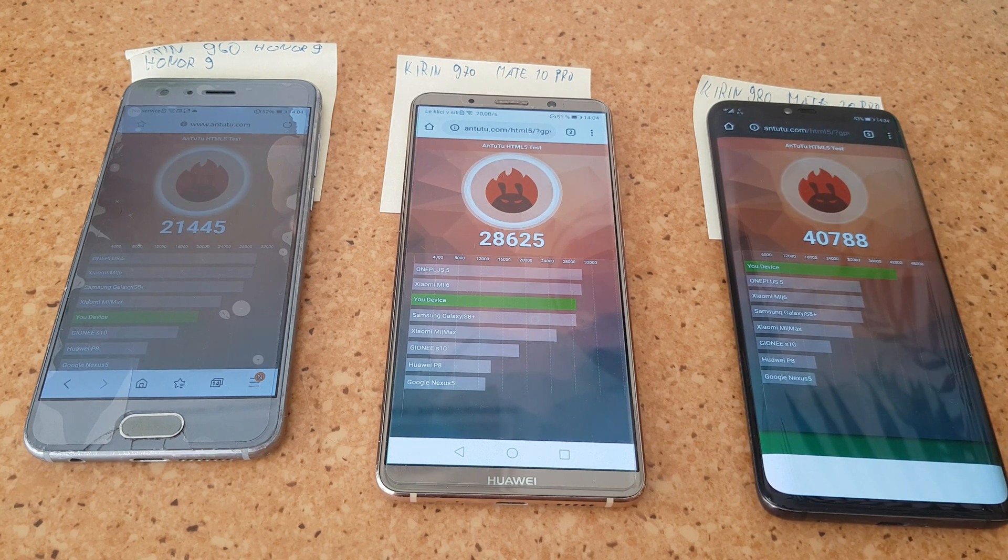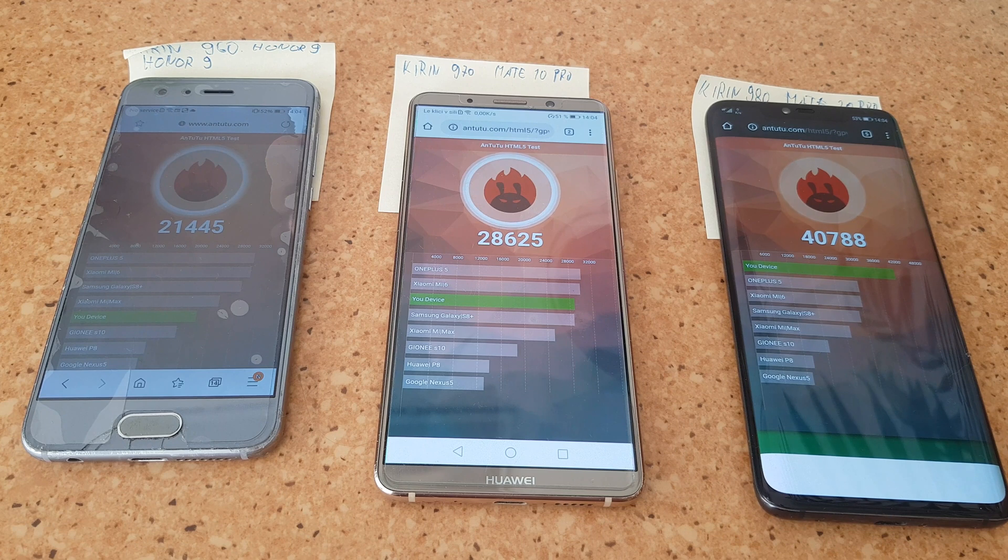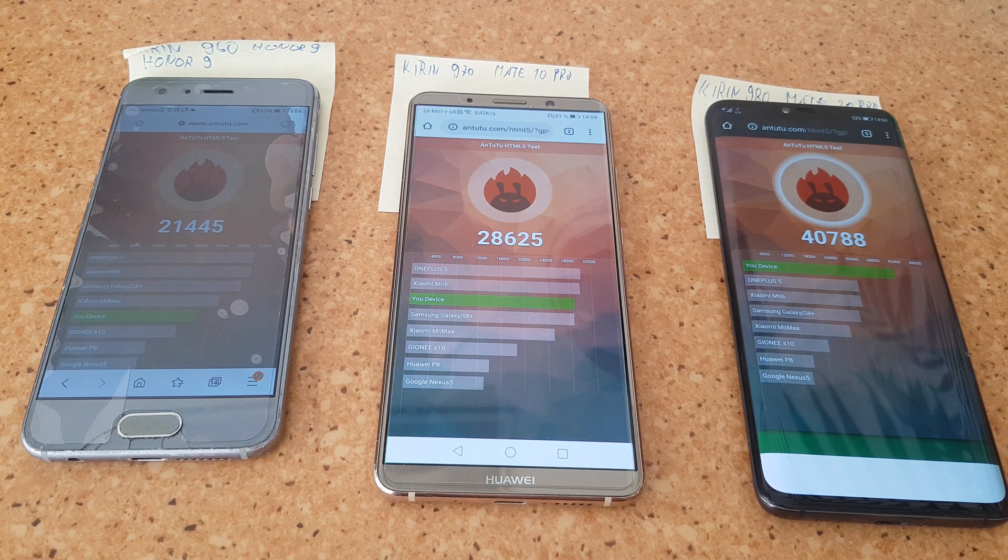Those are the Antutu HTML5 test results. As you can see, the Kirin 970 is a bit faster than the Kirin 960, which is almost a trend — you saw that in every single benchmark. And of course there is a huge performance jump upgrading to the Kirin 980, meaning browsing the web will be much faster, especially if you have a fast enough connection on devices with the Kirin 980.